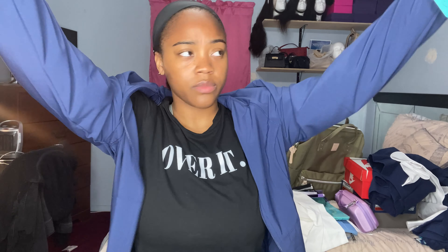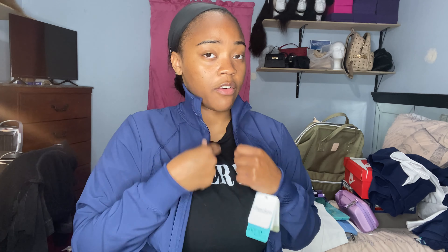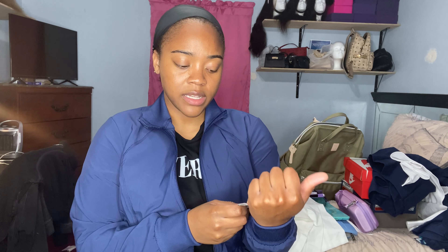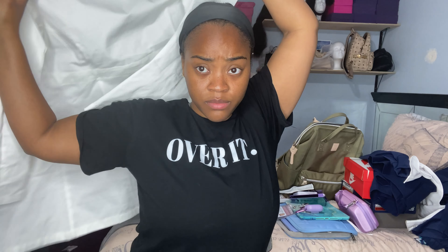I also got this navy blue zip-up athletic jacket from Amazon — the Cherokee Infinity brand — just in case it gets cold. It's really comfortable, really cute, and feels nice.